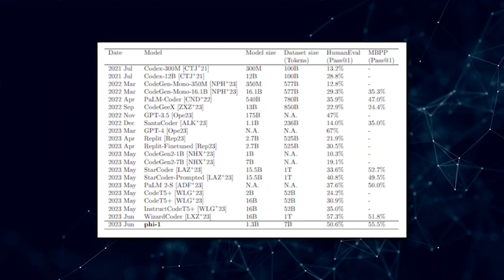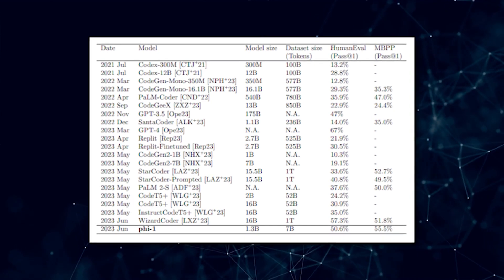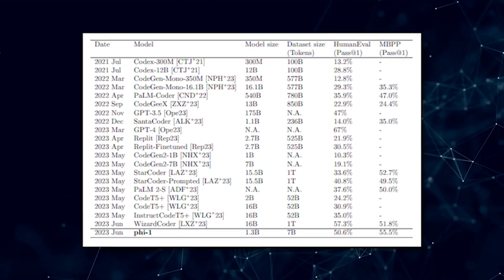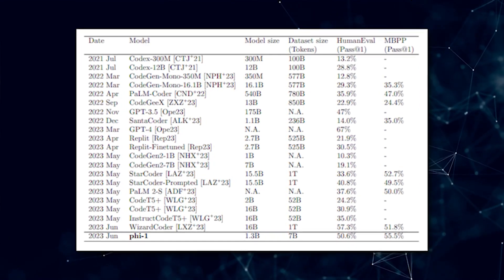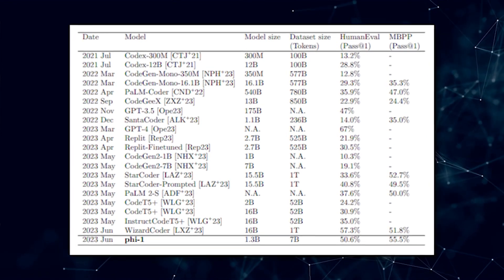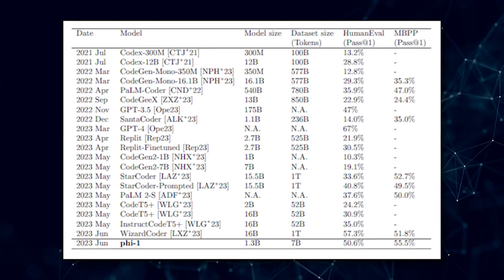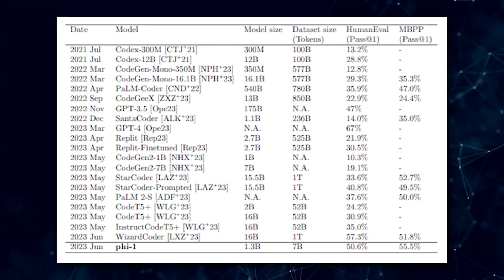Let's break down the significance of this research in simpler terms. In a table provided in the paper, we can see various models and their sizes, including GPT-4, GPT-3.5, and Google's PaLM 2. When considering model size, PHI-1's 1.3 billion parameters stand out compared to GPT-4's rumored 1 trillion parameters and GPT-3.5's 175 billion parameters.